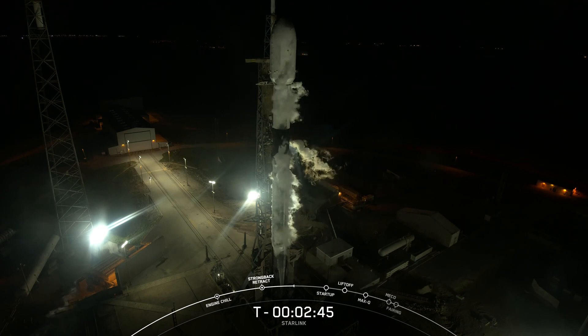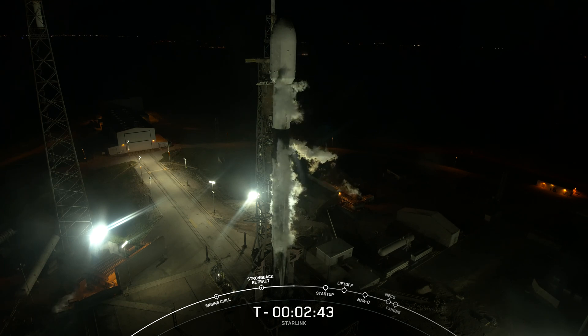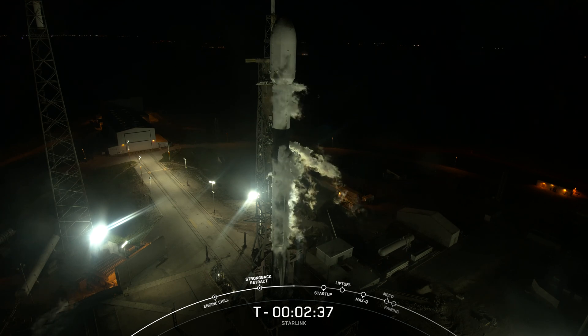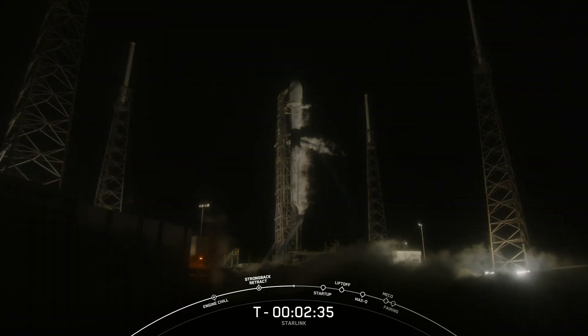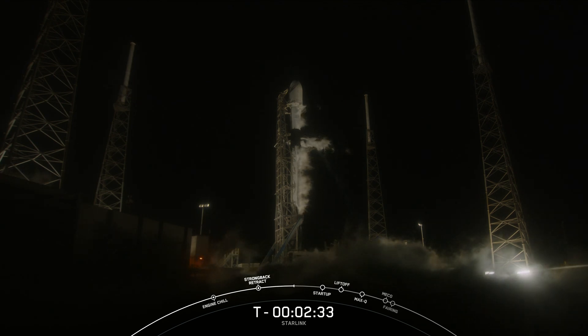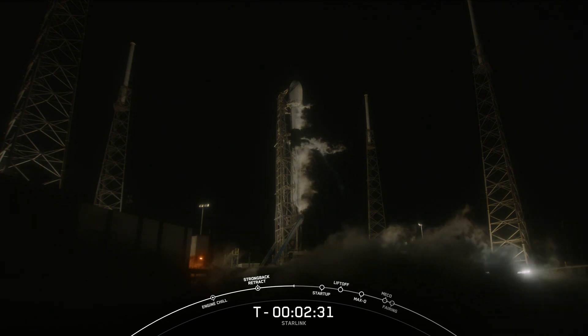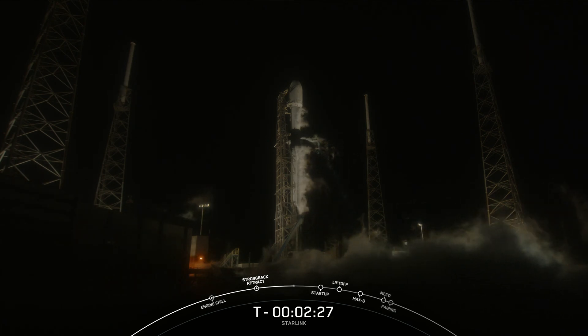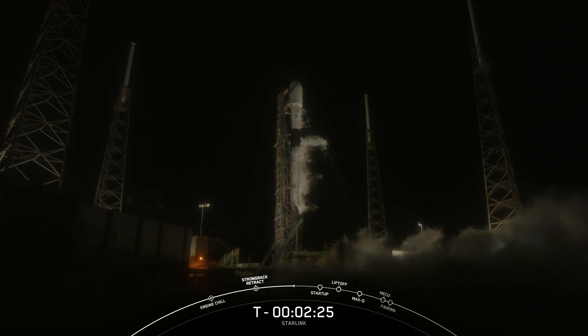Our Falcon 9 fuel is comprised of a propellant and an oxidizer. We use Rocket Propellant 1, or RP-1, which is a rocket-grade kerosene, and liquid oxygen, or LOX, as our oxidizer. You can certainly see those white clouds coming from the side of the booster — that is the gas above the LOX tank venting out to maintain pressure inside of the tanks.